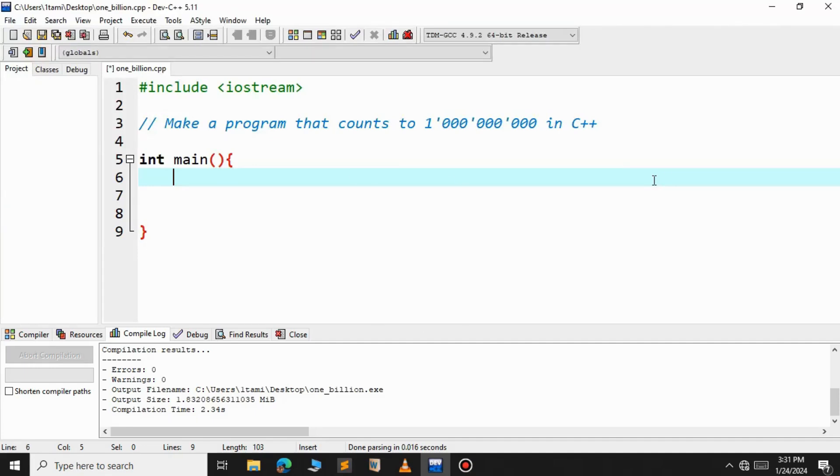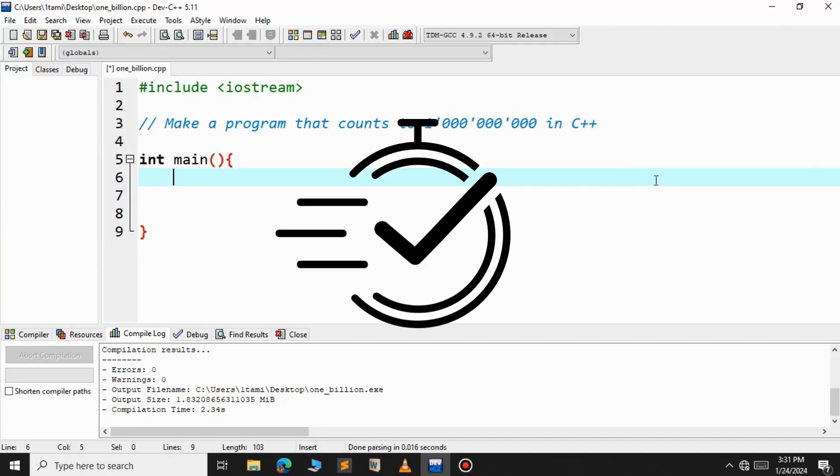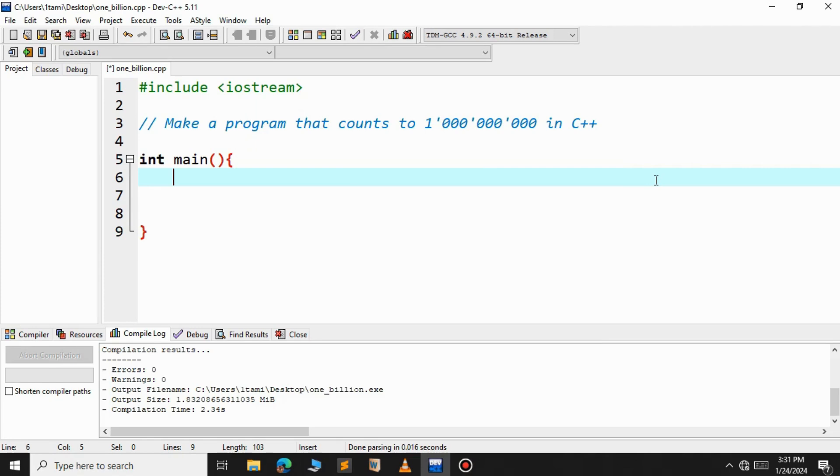In this video, we will see the speed difference between Python and C++. For this, we print up to 1 billion in both C++ and Python. Let us see how long it takes for both languages.